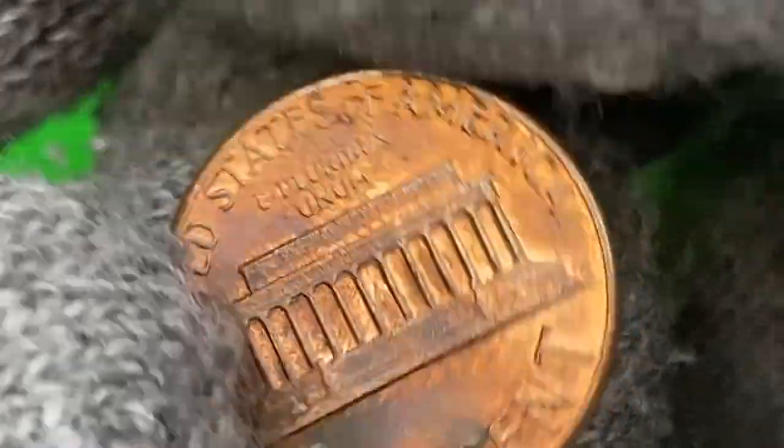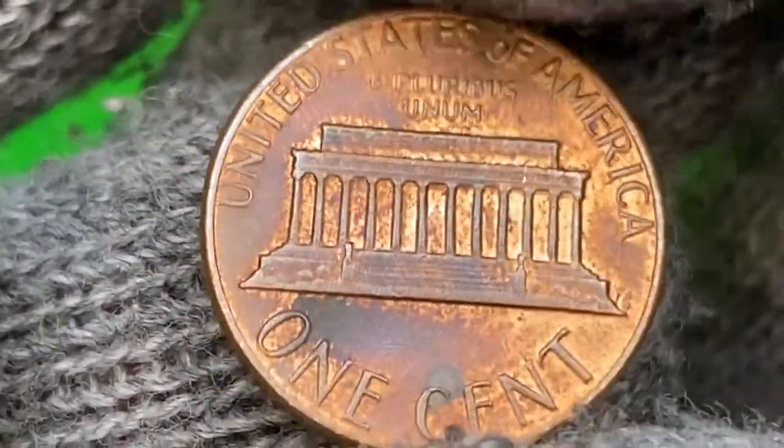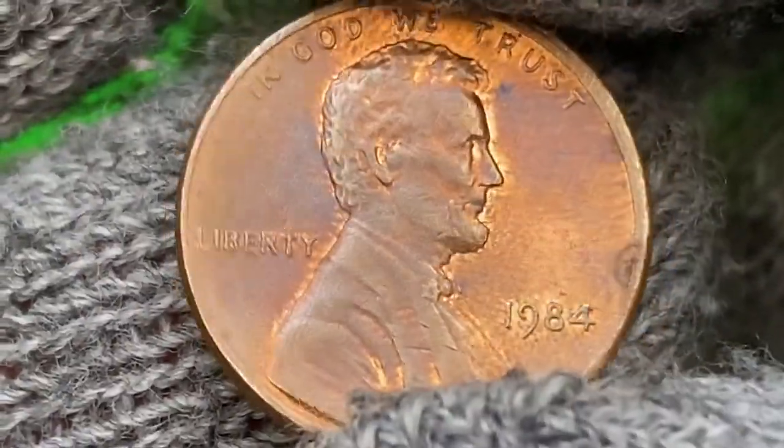The reverse side exhibits sharply detailed device elements. Nowhere is seen on the high points only slight softness on the Lincoln statue inside the memorial. Copper surfaces under the memorial have turned dark gray. The coin is worth just face value.